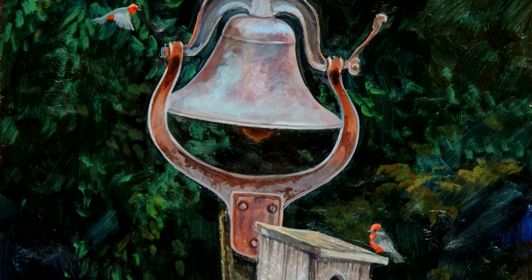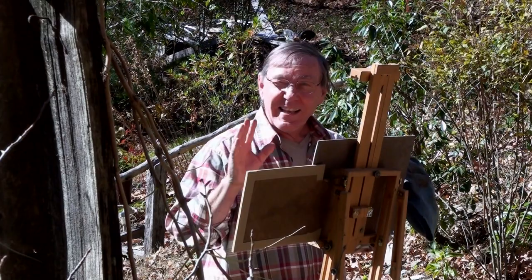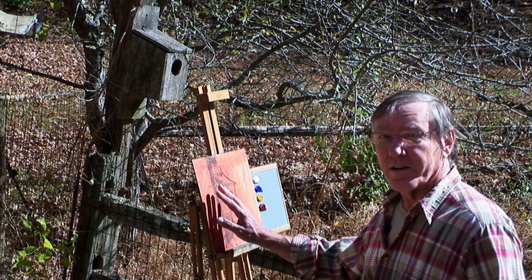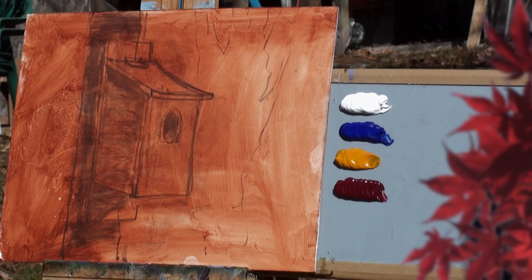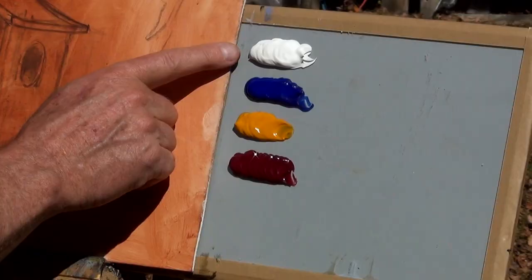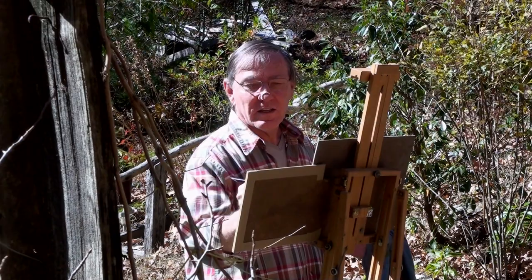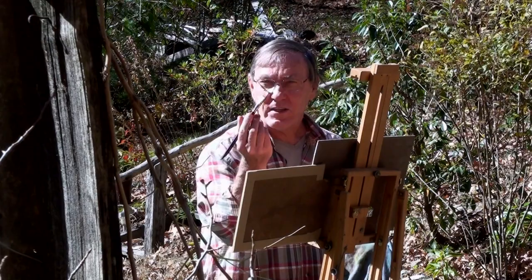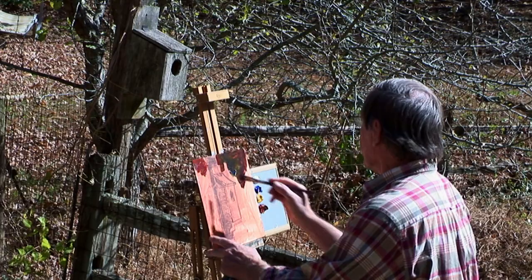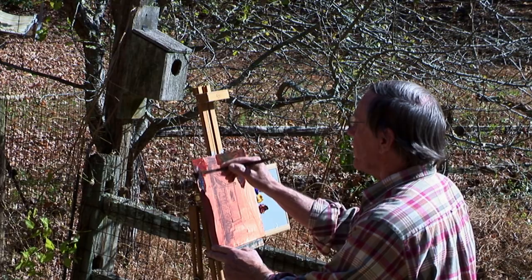I have an 11 by 14 inch masonite board coated with gesso, and then I put a thin coat of burnt sienna on here because it helps to take away this bright, glaring white, giving me sort of a base coat, a foundation to start with. For my colors today, I have titanium white, ultramarine blue, Indian yellow, and alizarin crimson. I'll start by picking up all three of these colors and not really mixing them on my brush — by not mixing them, I'll get some of that fall look of the leaves that have been falling for the last couple of weeks.